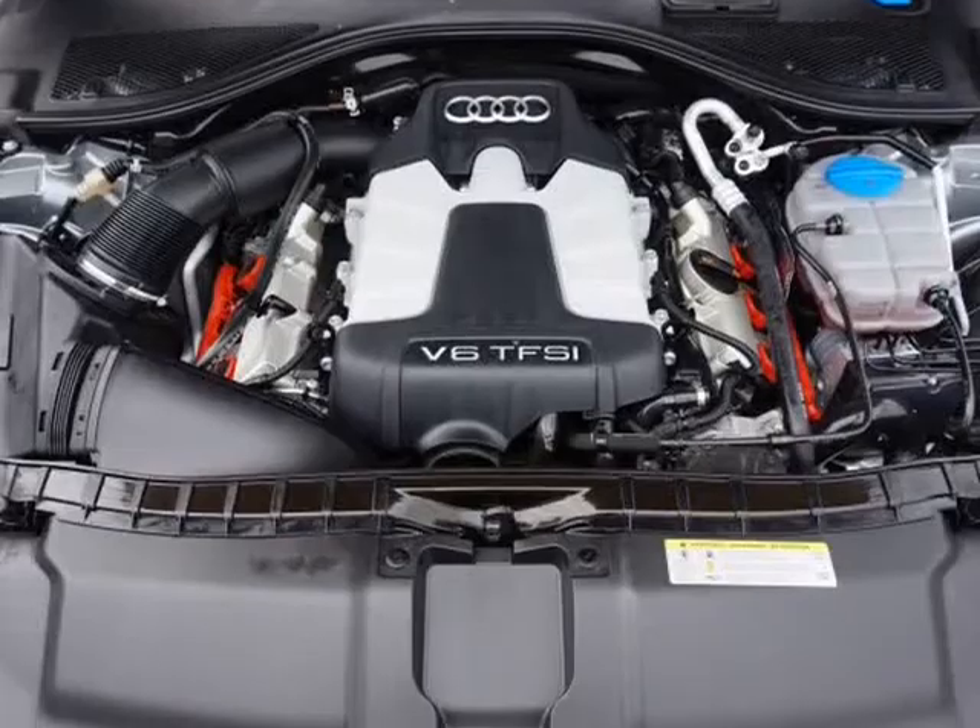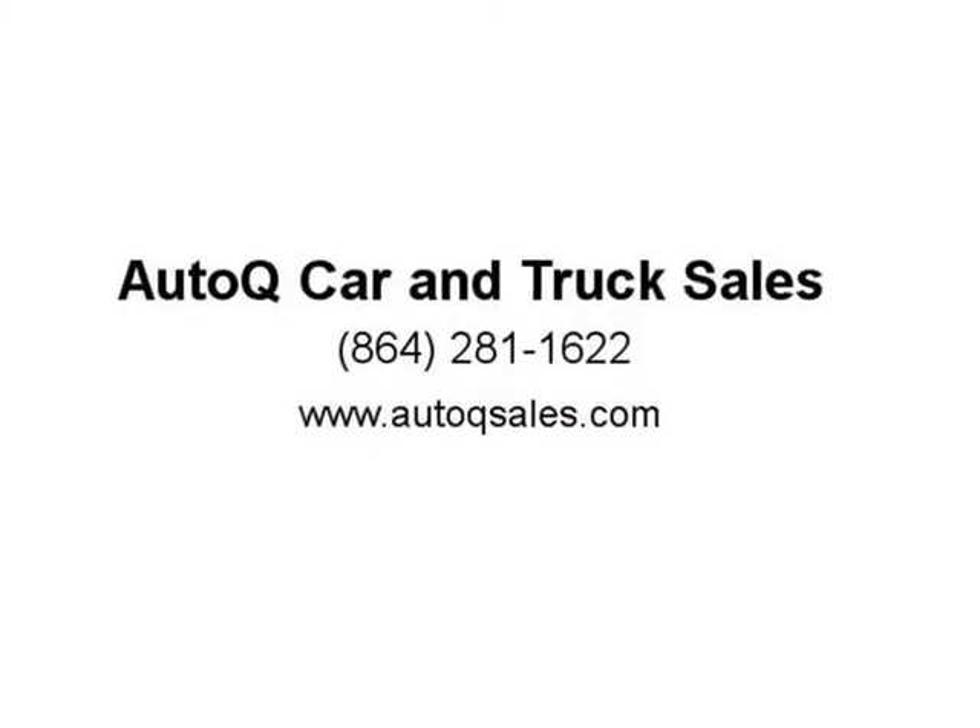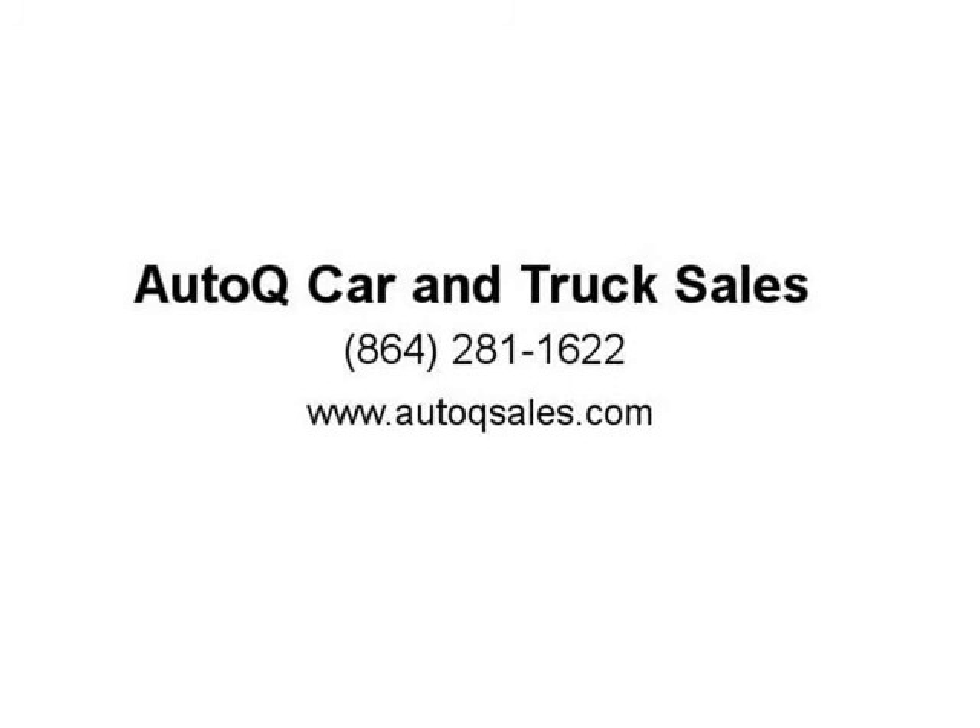Bluetooth, hands-free LED headlamps, LED DRL running lights, front and rear parking sensors, driver blind spot assist. Premium 20-inch alloy wheels, good tires.